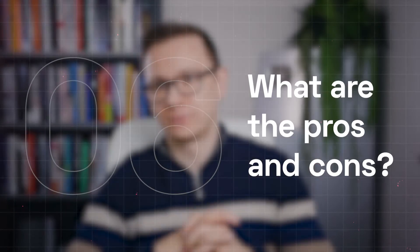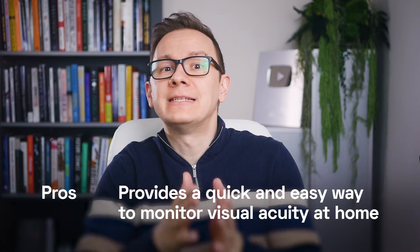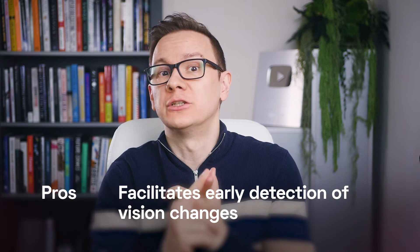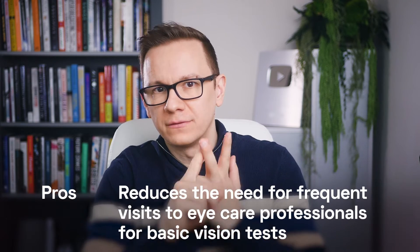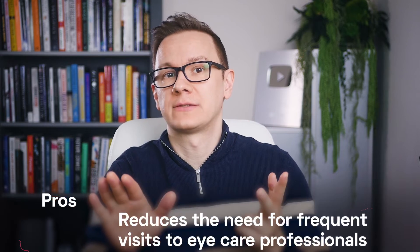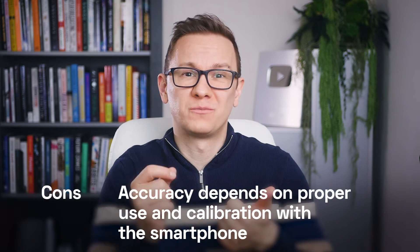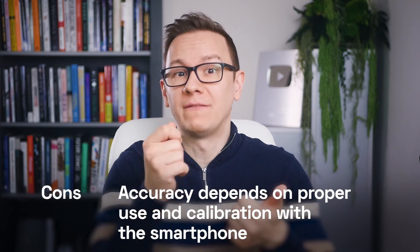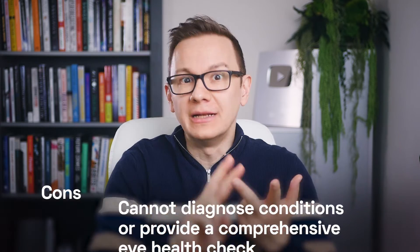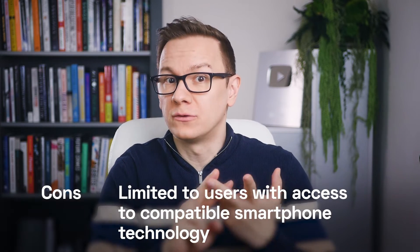What are the pros and cons? Pros: it provides a quick and easy way to monitor visual acuity at home, facilitates early detection of vision changes, and reduces the need for frequent visits to eye care professionals for basic vision tests. Cons: accuracy depends on proper use and calibration with the smartphone, it cannot diagnose conditions or provide a comprehensive eye health check, and it is limited to users with access to compatible smartphone technology.